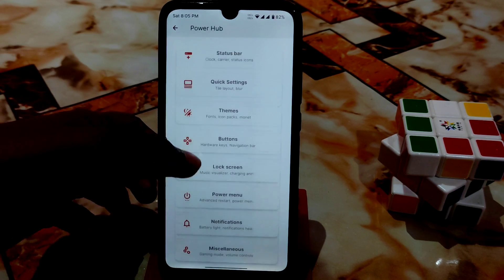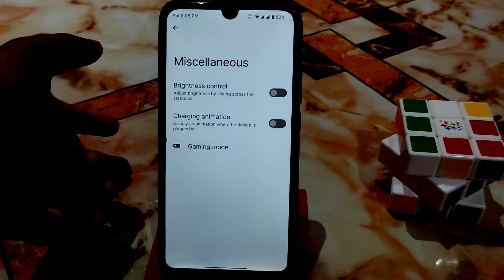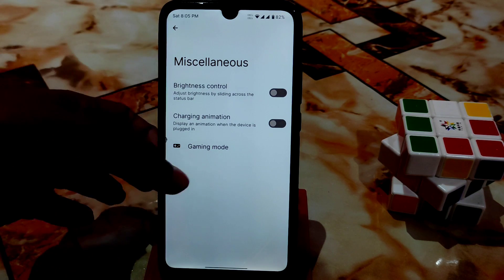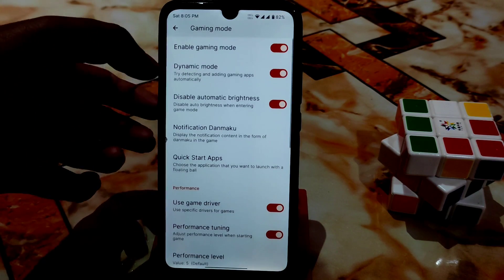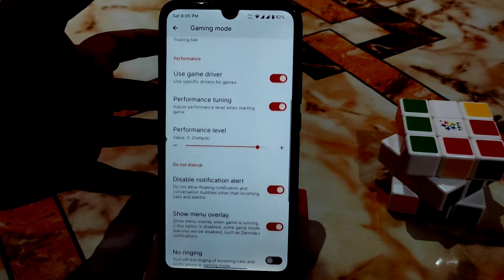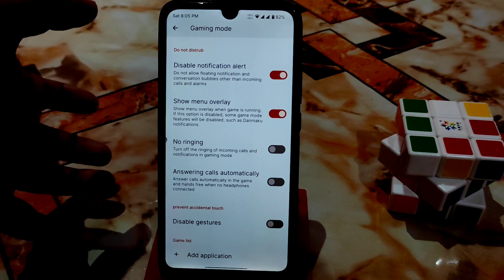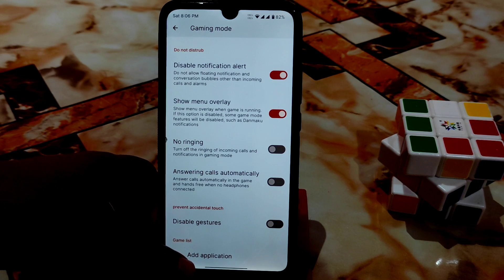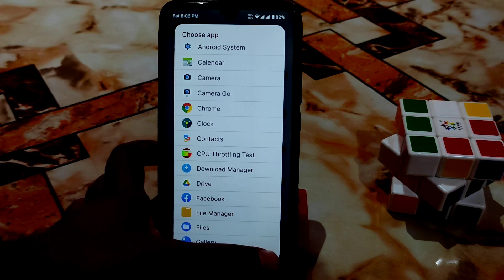The power menu section lets you enable advanced reboot options. Notifications are standard. There's a brightness lighting effect across the status bar. Gaming Mode is available — you can enable it while playing games, with dynamic mode and various feature toggles to choose from. To add a game to Gaming Mode, just click 'Add Application' and select from your installed apps.